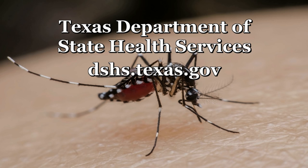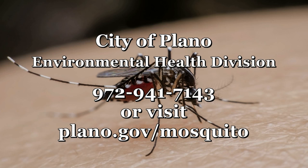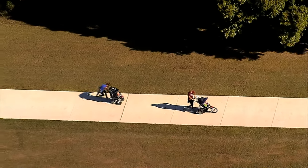For these and other ways to battle the buzz, visit the Texas Department of State Health Services or the Centers for Disease Control and Prevention websites. You can also contact the City of Plano Environmental Health Division at 972-941-7143 or visit plano.gov/mosquito. By working together, we can reduce the number of mosquitoes in Plano and prevent mosquito-borne illness.